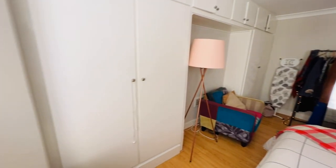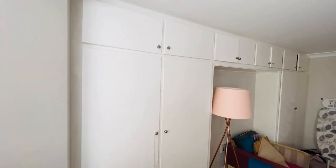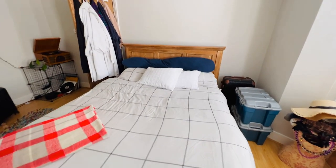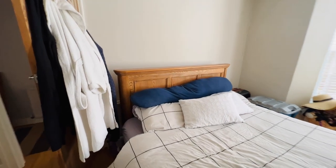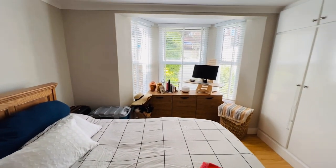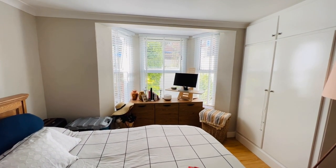You've got a bank of fitted wardrobes and cupboards, nice laminate wood flooring, a double radiator just behind the bed, and a nice big bay window with fitted window blinds as well.